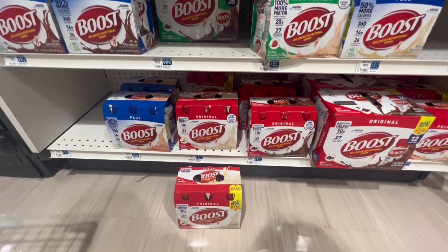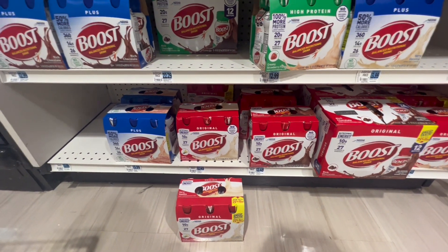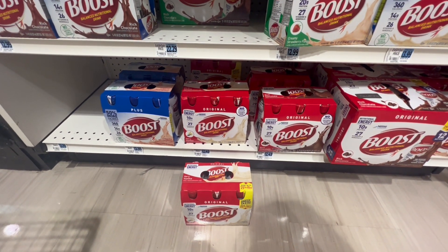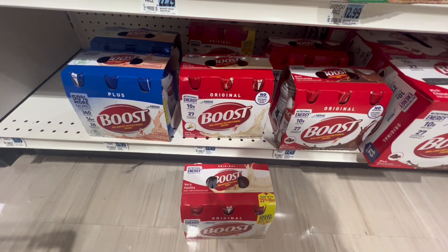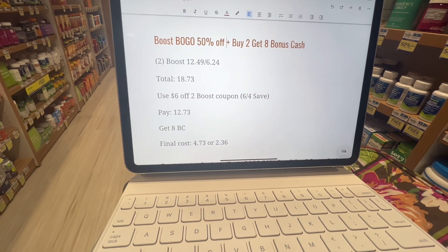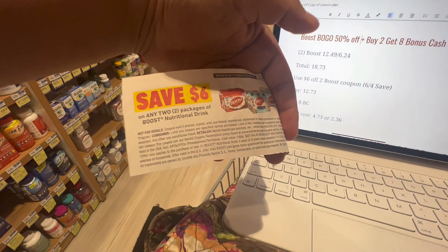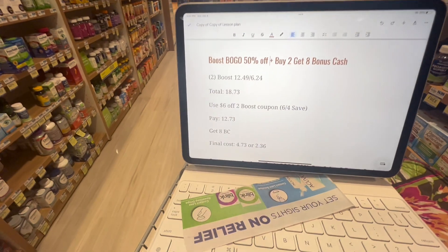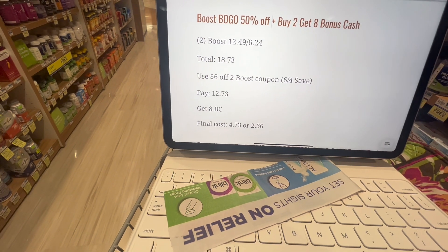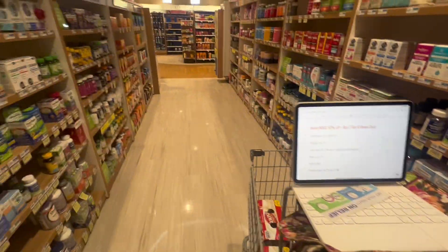Next I'm going to do the Boost deal — Boost is buy one get one half off, and then buy two get $8 in bonus cash back, with a limit of two per account. I'm going to do it once and pick up two Boost Originals at $12.49 each. With the BOGO half off, our total comes out to $18.73. I'm going to use a $6 off two coupon from this week's Save insert, bringing us down to $12.73. With $8 in bonus cash back, that's $4.73 for both, or $2.36 each.